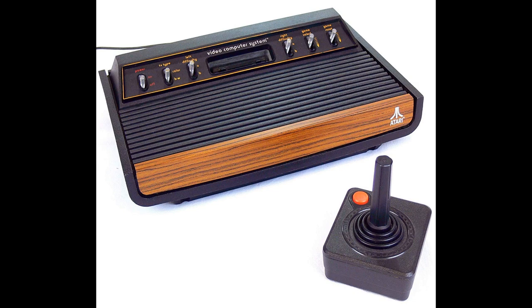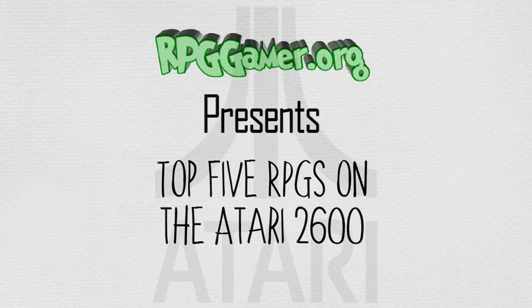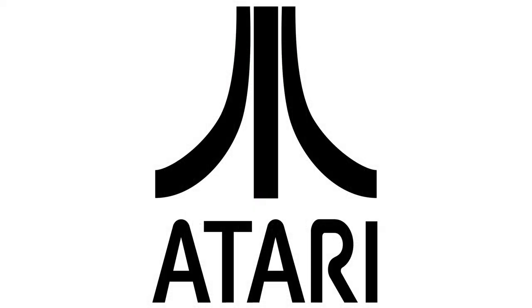The 2600 was originally bundled with two joystick controllers, a conjoined pair of paddle controllers, and a game cartridge — initially Combat and later Pac-Man. The Atari VCS launched with nine simple low-resolution games in two-kilobyte cartridges. The system found its killer app with its version of Taito's Space Invaders in 1980, and became widely successful, leading to the creation of Activision and other third-party developers, as well as competition from Mattel and Coleco.